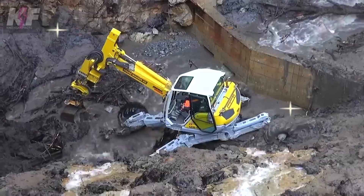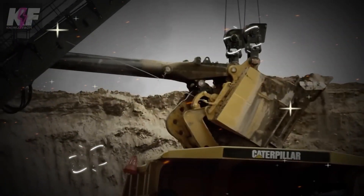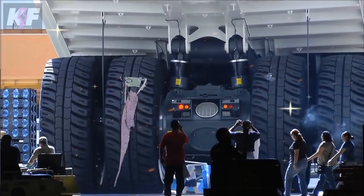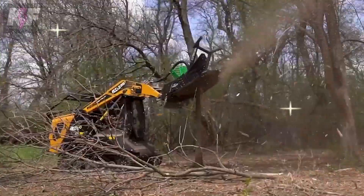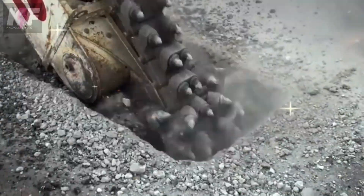And that's a wrap on our journey through the giants of the industry, showcasing the power and precision that define modern machinery. Keep watching Nolo Facts for more insights into the incredible world of engineering marvels.